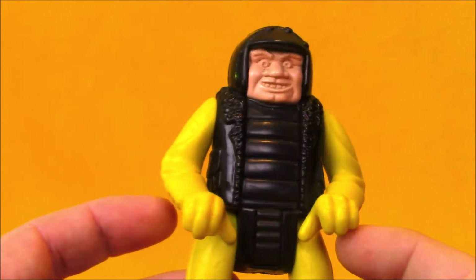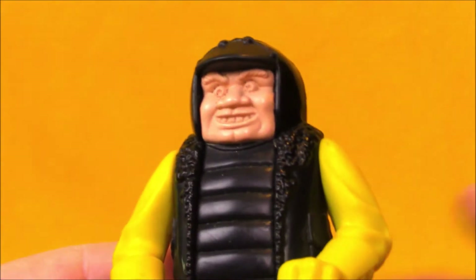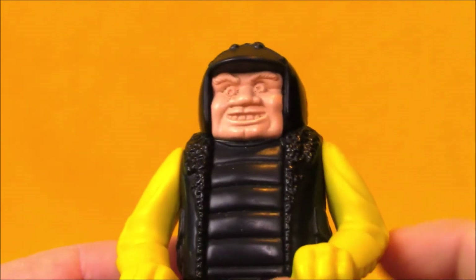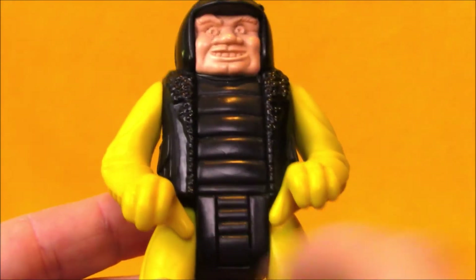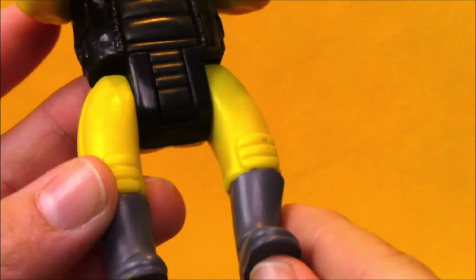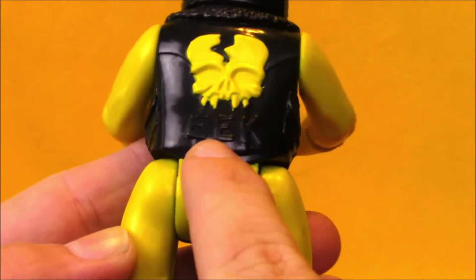We're going to take a look at the humanoid portion of the set first. He's got this really goofy grin on his face with no paint apps other than the skin tone — so his eyebrows, his eyeballs, his teeth, none of that stuff got picked out. He's wearing a leather vest with some fur maybe on the fringes, and he's got a ribbed shirt. He's got yellow sleeves with gloves, again unpainted. Yellow pants with some gray boots that are painted in. And on the back of the jacket, he's got a paint app on this skull, but the word 'eek' is not painted in.